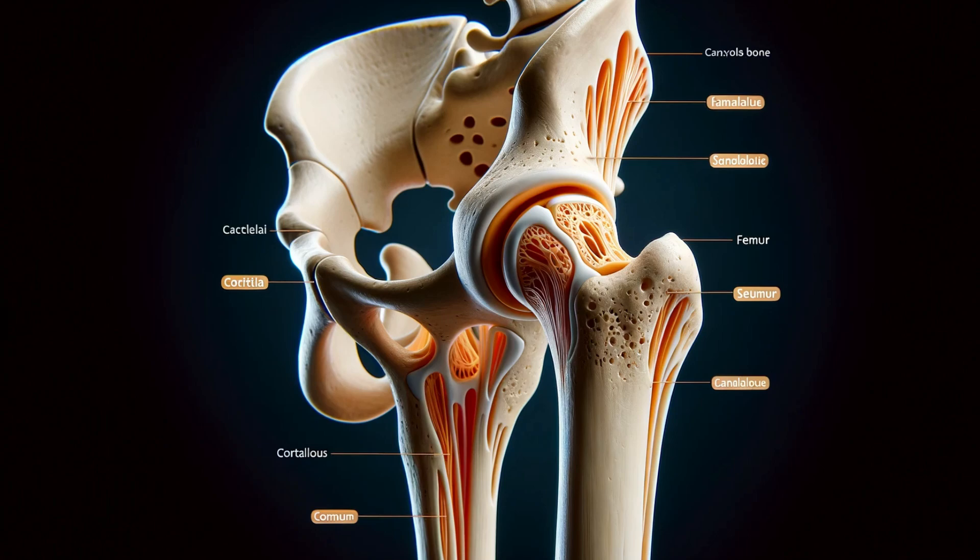Let's take a closer look at how cortical and cancellous bone function together, using the thigh bone, or femur, as an example. The femur's upper end contains the spongy tissue of cancellous bone, which acts as a vital shock absorber. This part of the bone provides stability and helps distribute weight and pressure. On the other hand, the shaft of the femur is primarily made of cortical bone tissue. This section is key to resisting bending and handling the stresses of movement, particularly in areas susceptible to bending, like the middle of long bones.